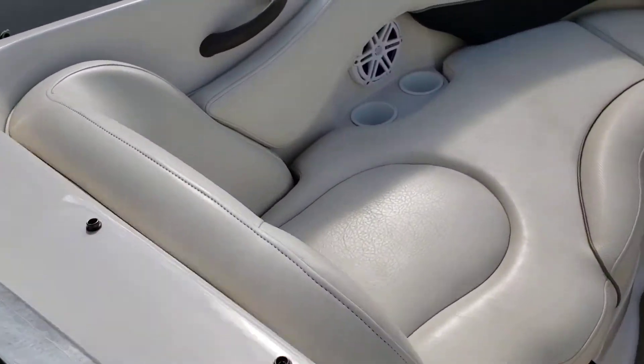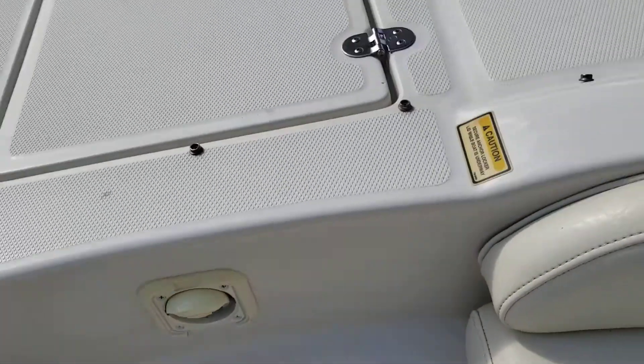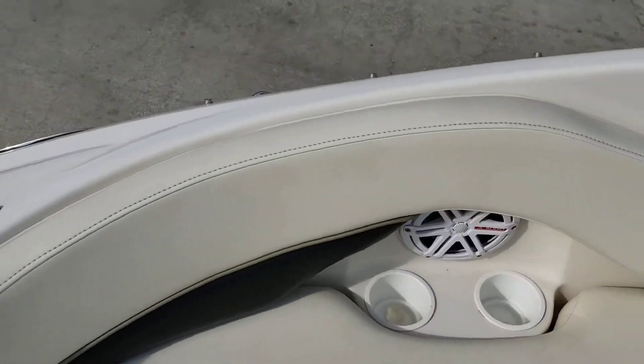Moving forward, the upholstery looks very good. Of course we have an included icebox here. There are not one but two ladders — one up forward and one in the aft with a handheld assist.